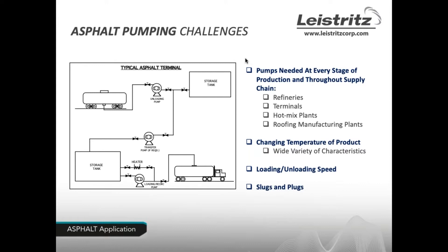Asphalt has many challenges. Pumps are required at every stage of asphalt production and up through its supply chain — whether you're starting at refineries, moving to terminals and hot mix plants, or even roofing manufacturing plants, you'll need a pump to move the product. Challenges include temperature control, viscosity variations at different temperatures, loading and unloading speed, and slugs on the suction side or plugs on the discharge side — all creating issues for the pump.